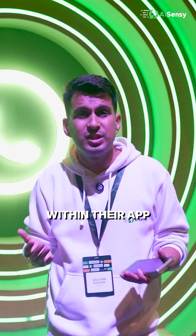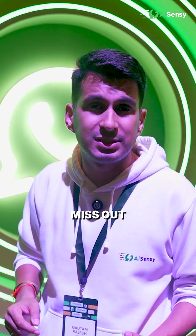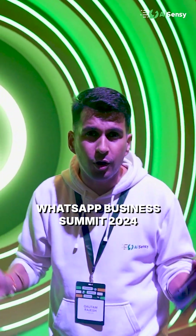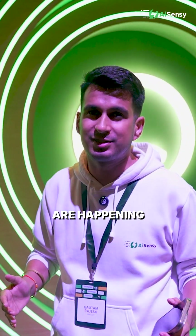WhatsApp is bringing this whole ecosystem within their app and you definitely shouldn't miss out on WhatsApp payments. Do check this out. I am at the WhatsApp Business Summit 2024, where the recent launches are happening. Stay tuned.